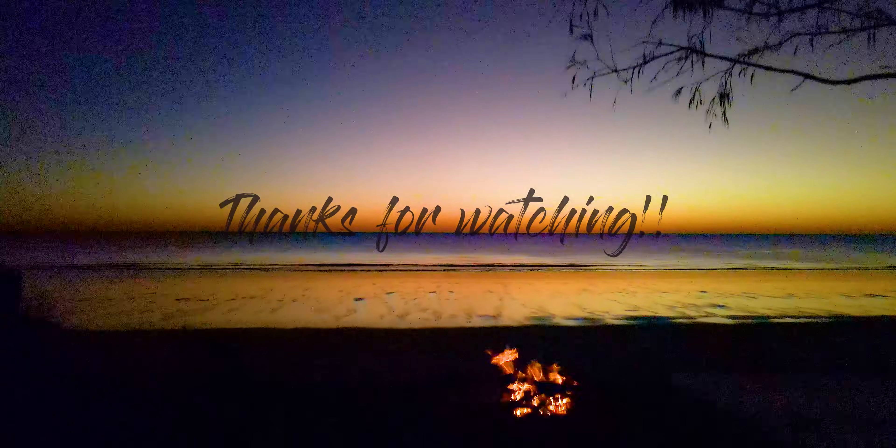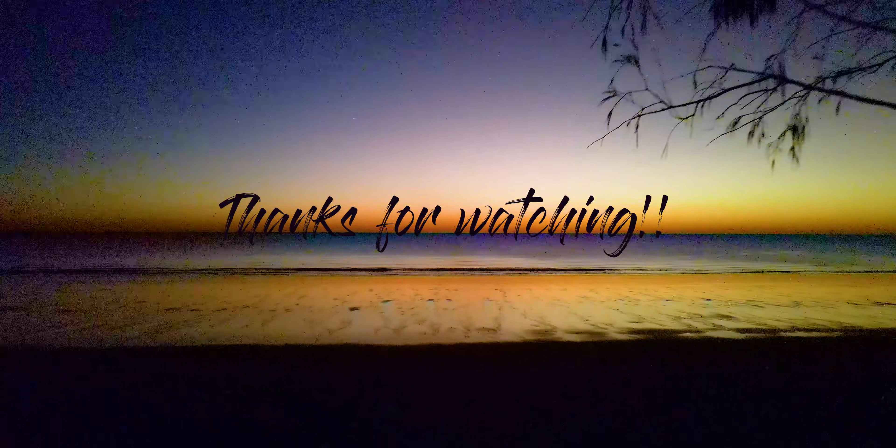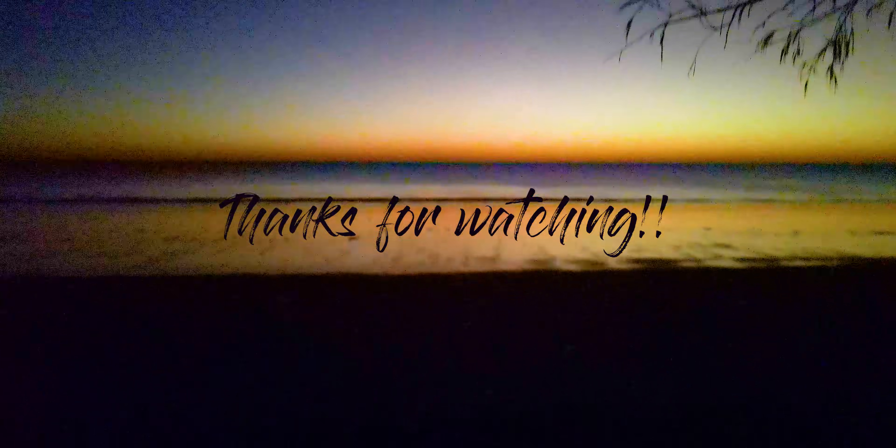That just about wraps up another Aussie campsite review. If you'd like some more information or 360 footage of the campsites, please click the links above. And don't forget to like and subscribe so you don't miss out on the next Aussie campsite adventure. Cheers guys.